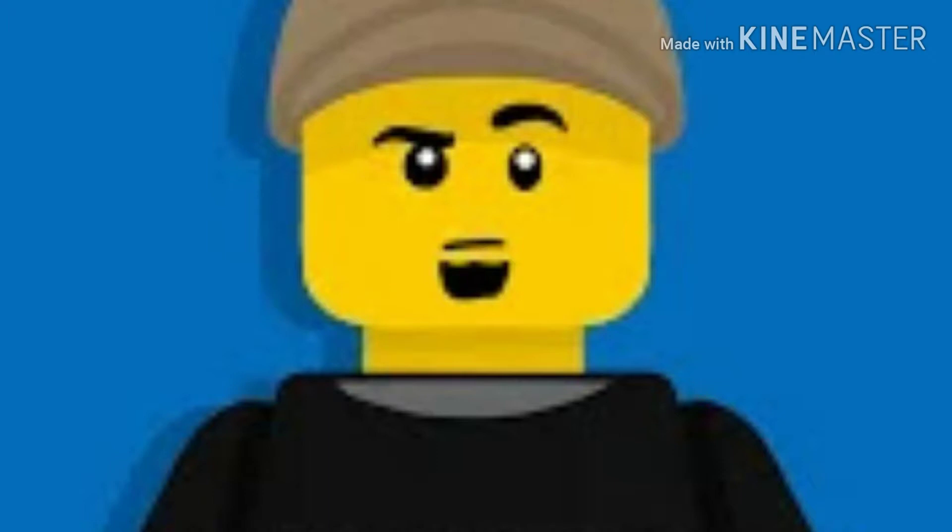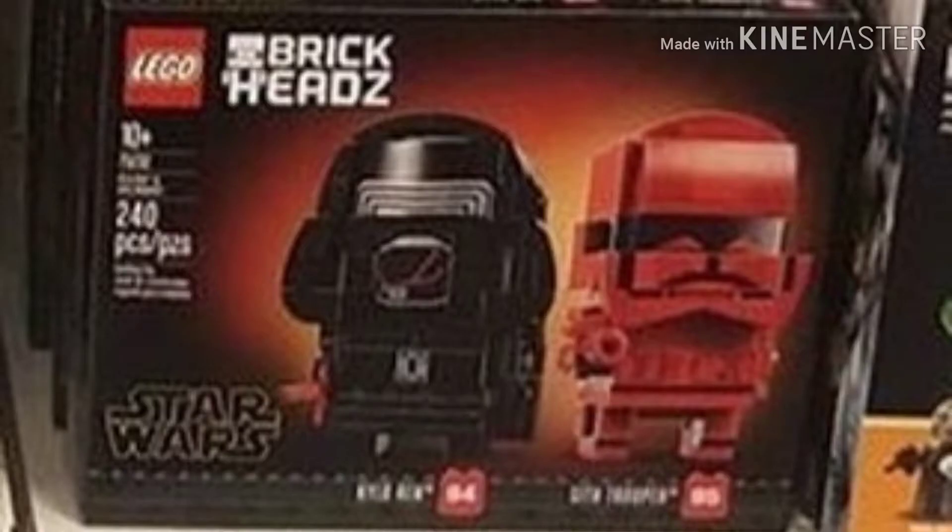An Instagram user by the name JLLegostudios has actually found the entire Episode 9 wave at his local Target stores. A lot of people went to check their Target stores and sadly they were not on shelf. They put those sets out early to get everyone hyped, but when you try to buy it, you can't because you have to wait for a certain time of day. The set number is 75232, Kylo Ren and Sith Trooper Brickheads. The piece count is 240 pieces and will be costing you 20 US dollars.